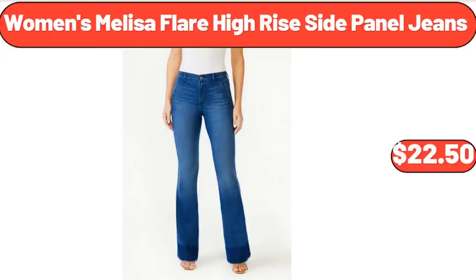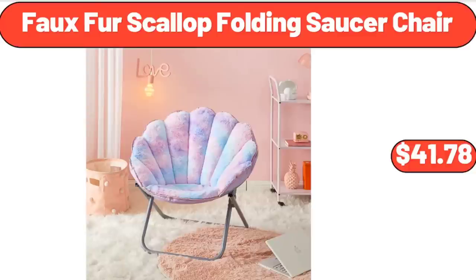Women's Melissa Flair High Rise Side Panel Jeans, $22.50. Faux Fur Scallop Folding Saucer Chair, $41.78.